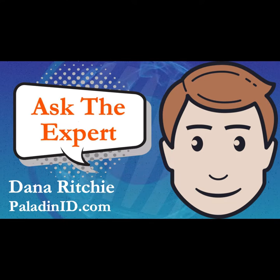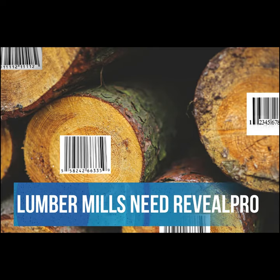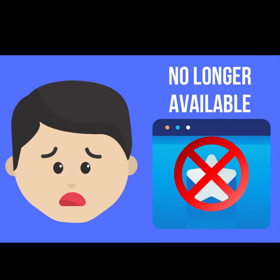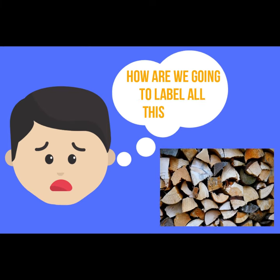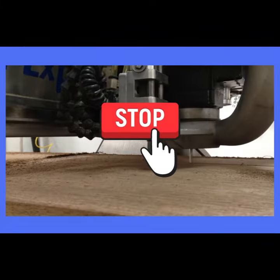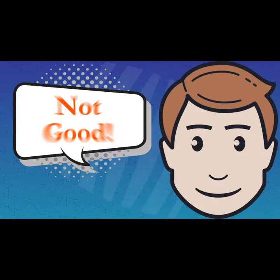Welcome to another edition of Ask the Expert with your host, Dana Ritchie of Paladin ID. You know the awful feeling when a product you really like and use is no longer available? Now imagine that product is vital to the operation of your business. Its absence can halt production and processes and cost you money. Not good.